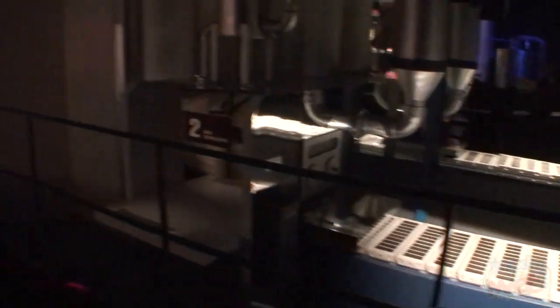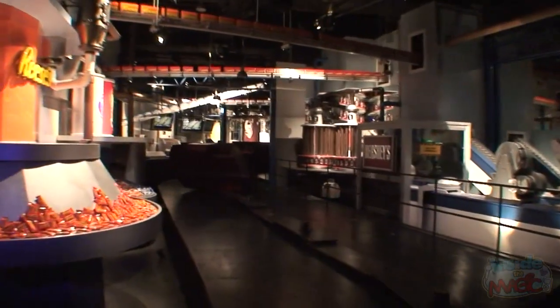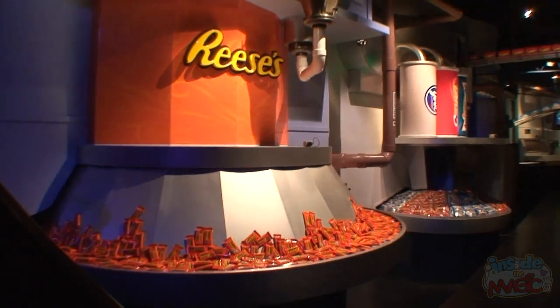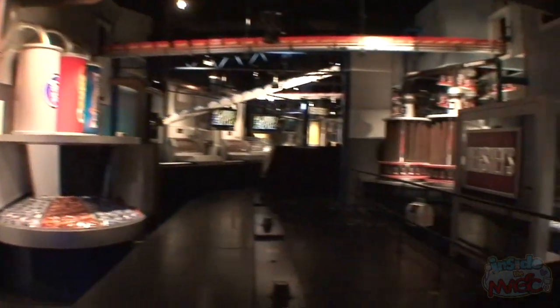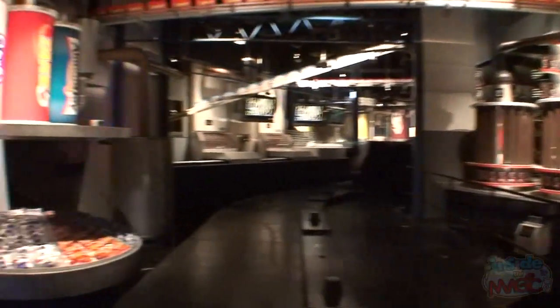And with our milk chocolate made to perfection, we then add peanuts, almonds, and other extras to create a world of wonderful chocolate treats. Here you see the completely automated wrapping machines putting the finishing touch on Hershey's world famous chocolate and candy products.